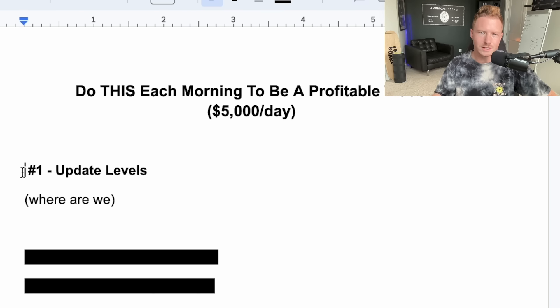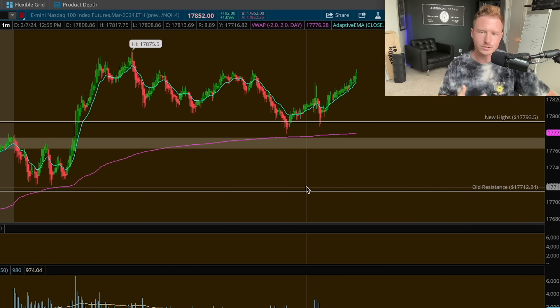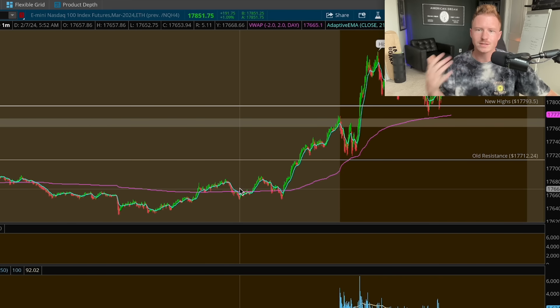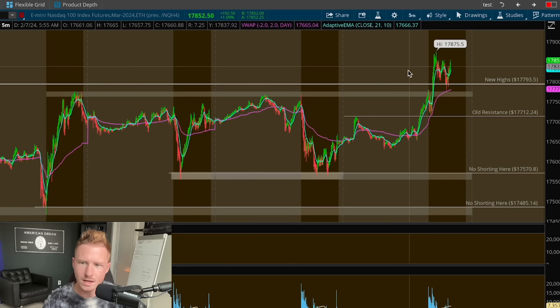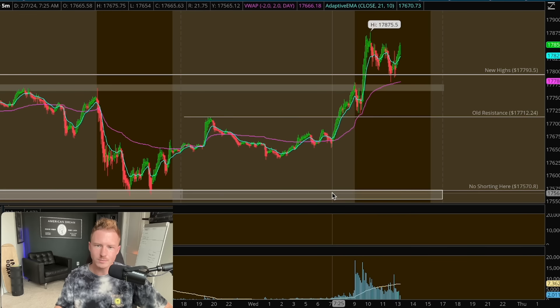The first thing you need to do in order to take this setup — I recommend doing this before the market opens during pre-market — is to update your levels. If I go into my chart here, I personally trade either ES (the S&P 500) or the Nasdaq through futures. You want to go on the bigger time frames like the one-hour and five-minute, and see where the significant levels are.